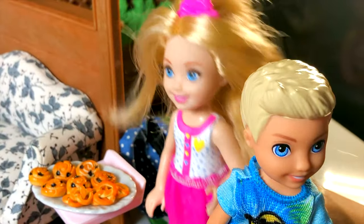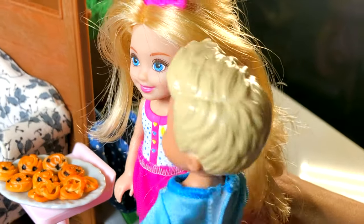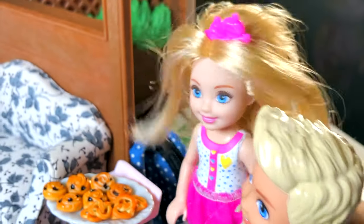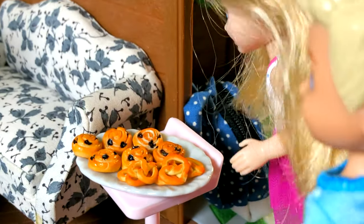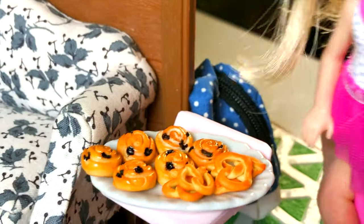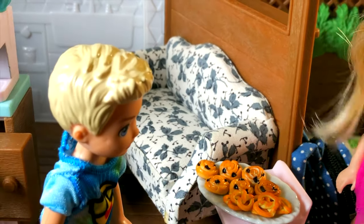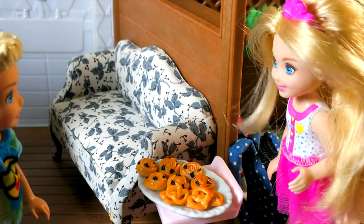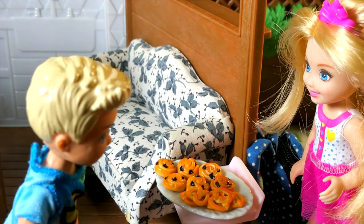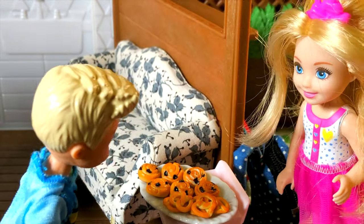I want to work in the cafeteria too. It's not your turn today — your turn is tomorrow. Okay, I'll wait. Let's see what we have today. Oh my goodness! Do you see, Daniel? It's chocolate croissants and pretzels. Very nice. Do you want to try? Yeah, I like croissants. I'll try pretzels.